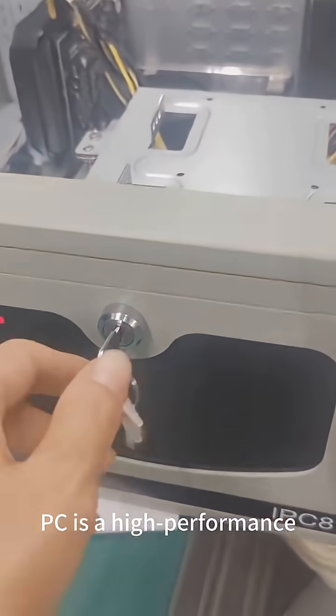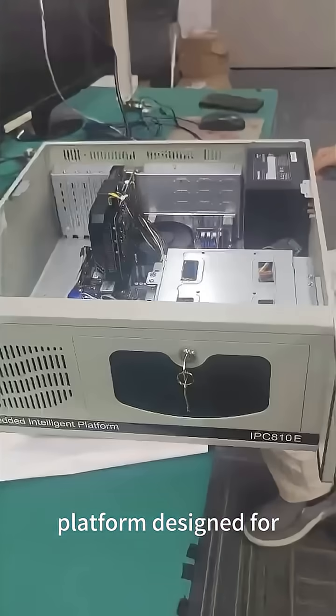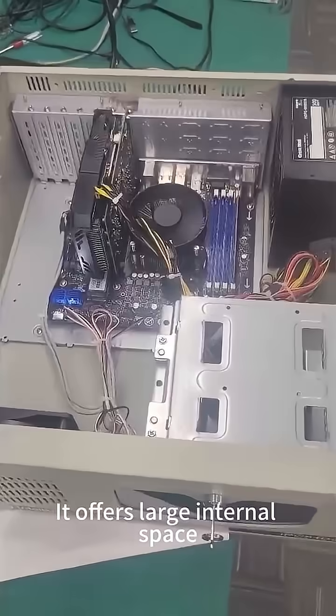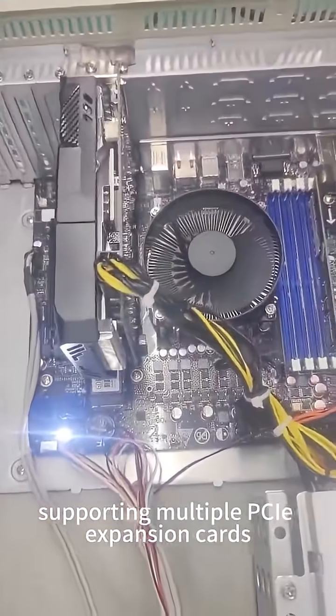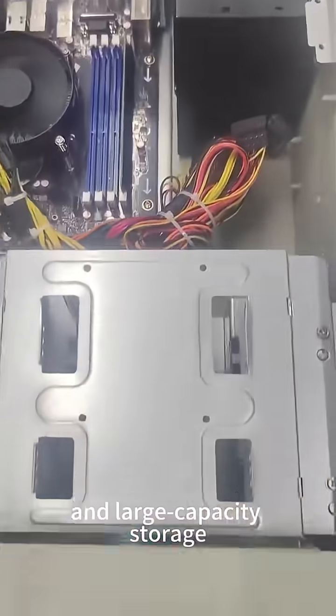The 4U Industrial PC is a high-performance, rack-mounted computing platform designed for demanding industrial environments. It offers large internal space, supporting multiple PCIe expansion cards, high-end CPU, and large-capacity storage.